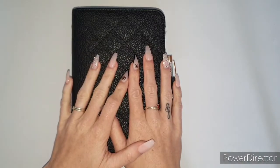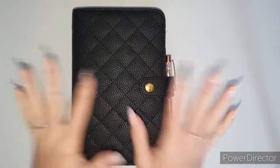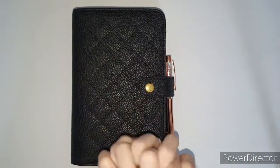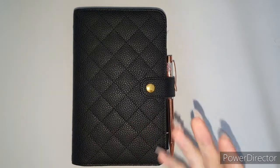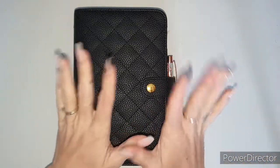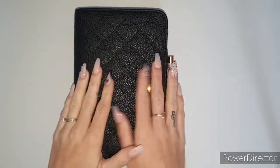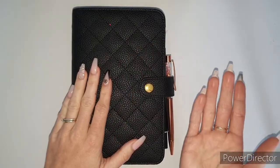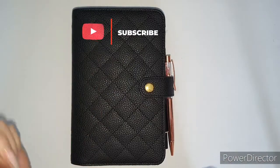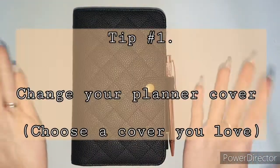Hey lovelies, welcome back to my channel. I hope you are all happy and healthy. If you are new here, welcome — my name is Bluey. Today I'm going to give you some tips on how to use your planner just a little bit more, if you feel like you're not using it enough. If that interests you, I'd hope you'd consider sticking around and subscribing.